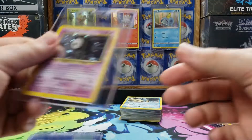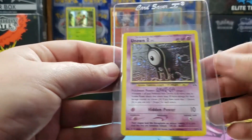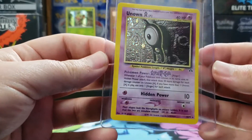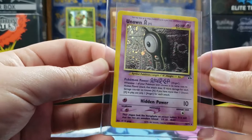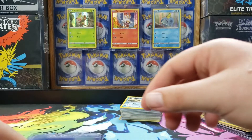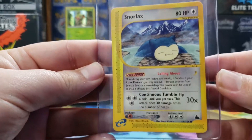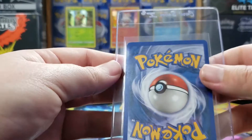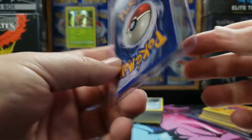These cards are going to be great because I didn't collect any of the Neo cards. I went into Genesis a little bit, but not into Destiny or Revelation. So it's great that these can start my collection. We got a couple Sky Ridge Snorlax — there are some random cards I put in here. The Sky Ridge is in good condition, though there's a little bit of wear on the bottom.